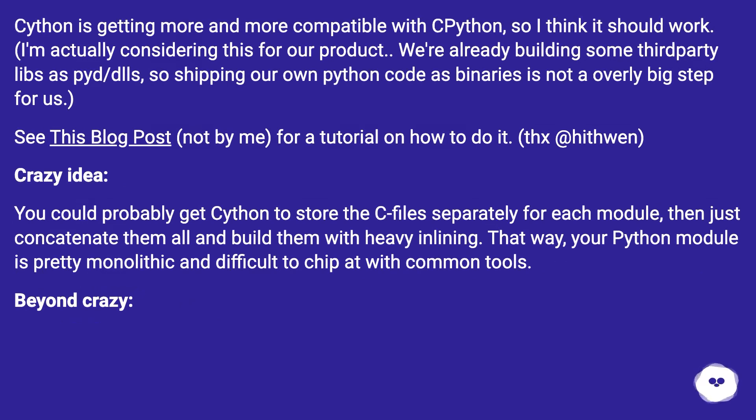I'm actually considering this for our product. We're already building some third-party libs as PYD or DLLs, so shipping our own Python code as binaries is not an overly big step for us. See this blog post — not by me — for a tutorial on how to do it.